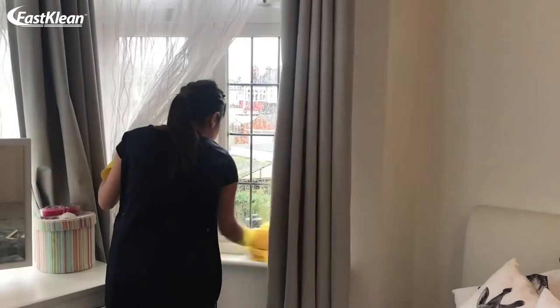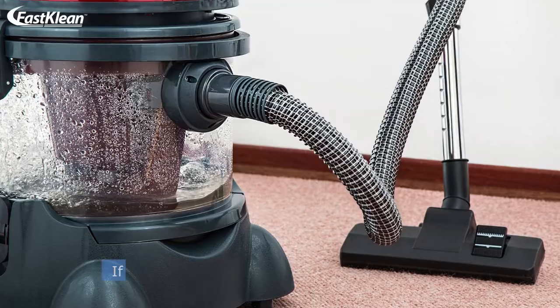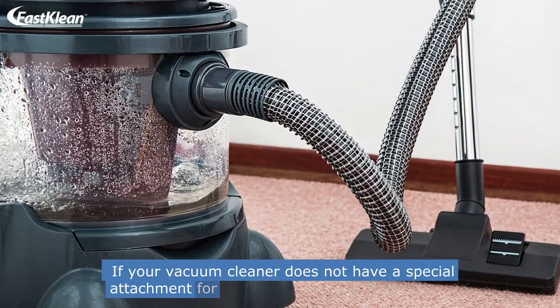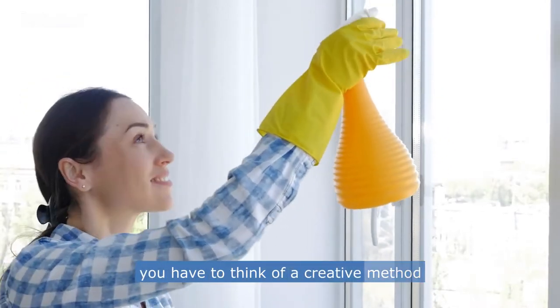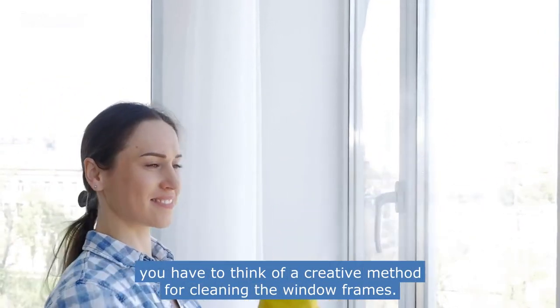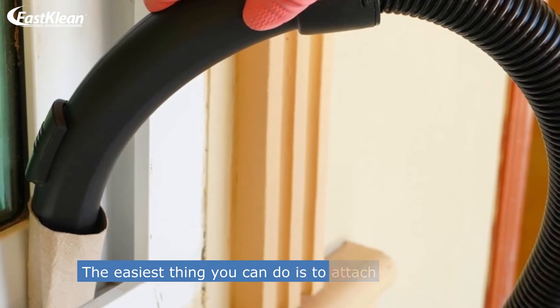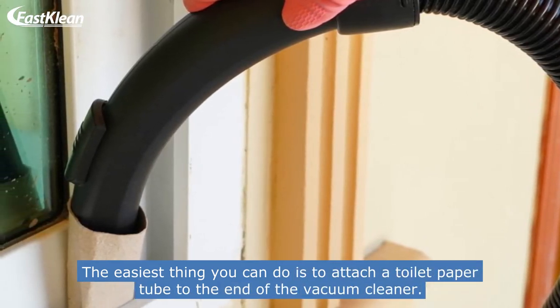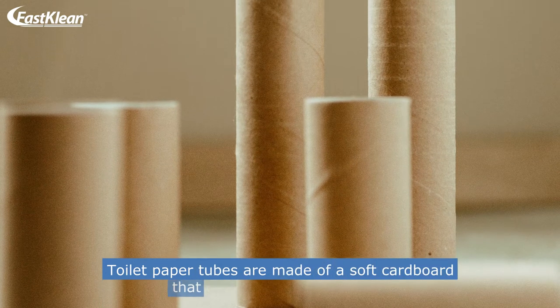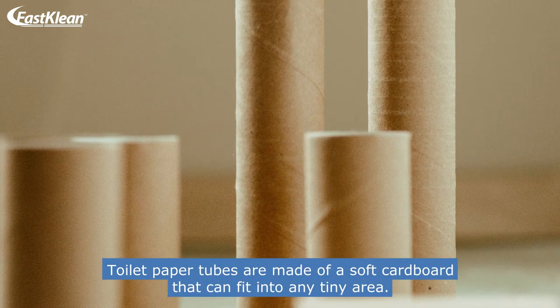Number 2: Cleaning Window Frames. If your vacuum cleaner does not have a special attachment for sucking dirt from narrow areas, you have to think of a creative method for cleaning the window frames. The easiest thing you can do is attach a toilet paper tube to the end of the vacuum cleaner. Toilet paper tubes are made of a soft cardboard that can fit into any tiny area.